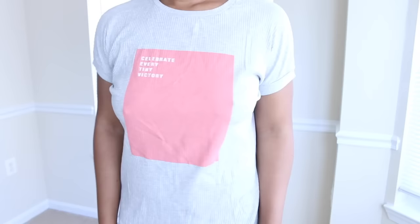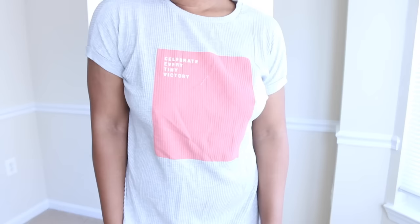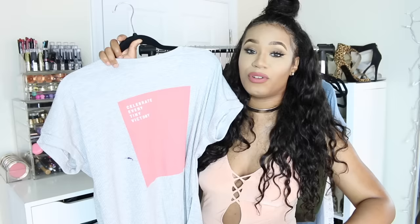I have this gray and coral pink box top that says 'celebrate every tiny victory.' I got this shirt because of that message — I love motivational sayings. Celebrate every tiny victory because even small progress is progress. Don't let anyone stop you from celebrating your wins, no matter how small, because life isn't promised tomorrow and you have to live it to the fullest.